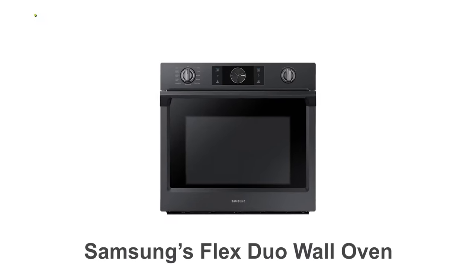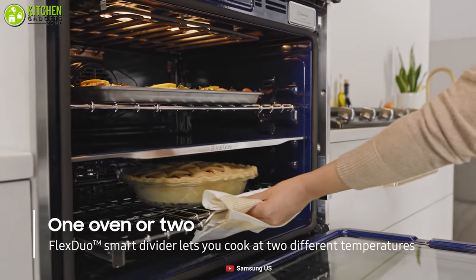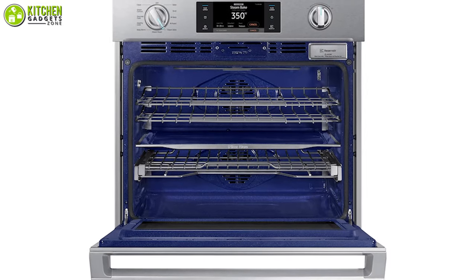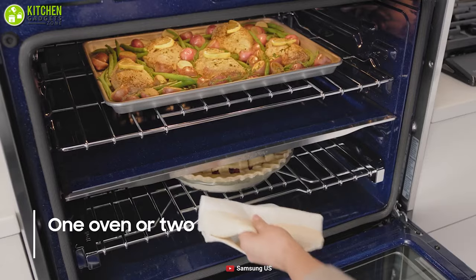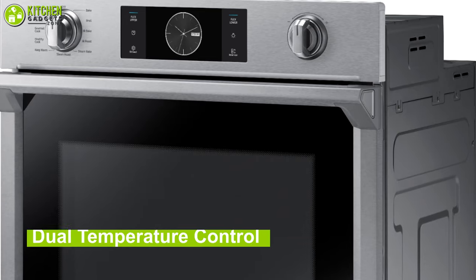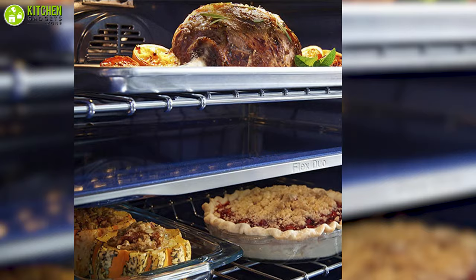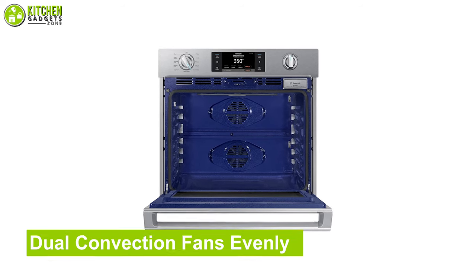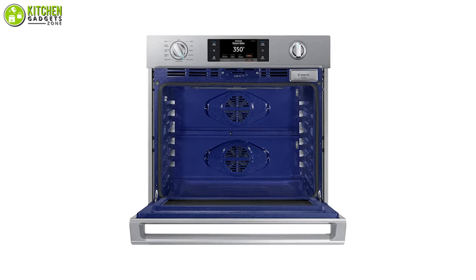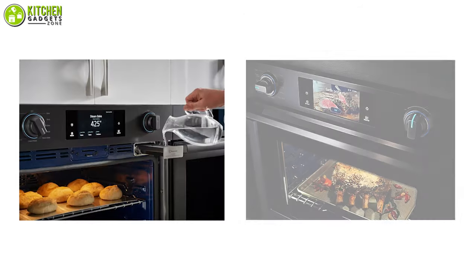Need to cook two different dishes at the same time? No worries! With Samsung's Flex Duo Wall Oven, you can cook two different dishes at a time effortlessly. This 30-inch smart oven has a removable divider which splits the one oven into two. With that, the dual temperature control allows you to set two different temperatures for your multiple dishes. Its dual convection fans evenly distribute heat all over the oven so you can bake or roast your favorite dishes quickly.